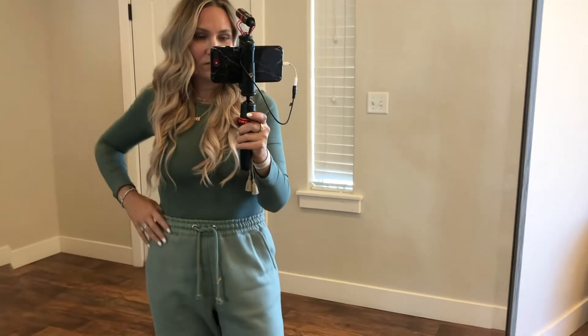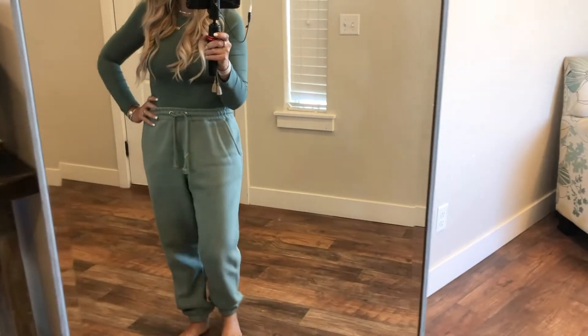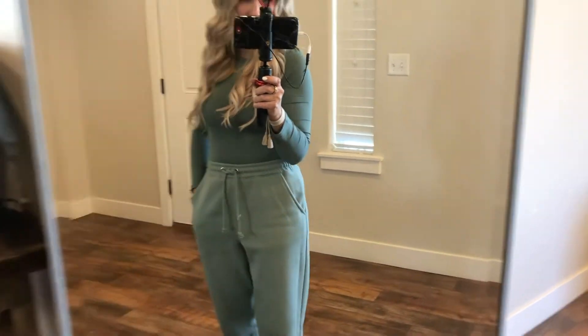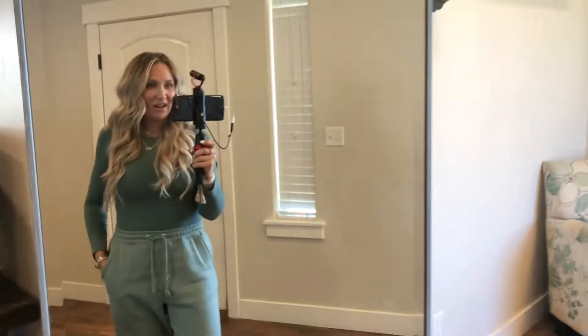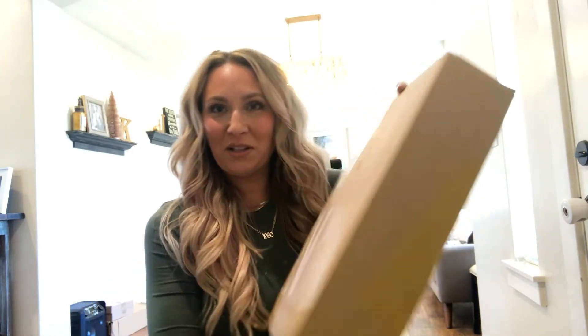This outfit is really cute — it's the sweatsuit with pockets and the bodysuit. I love how the colors are not exactly the same but pretty close. I just think this is really cute. Okay, I'm going to open this Zara package with you guys.